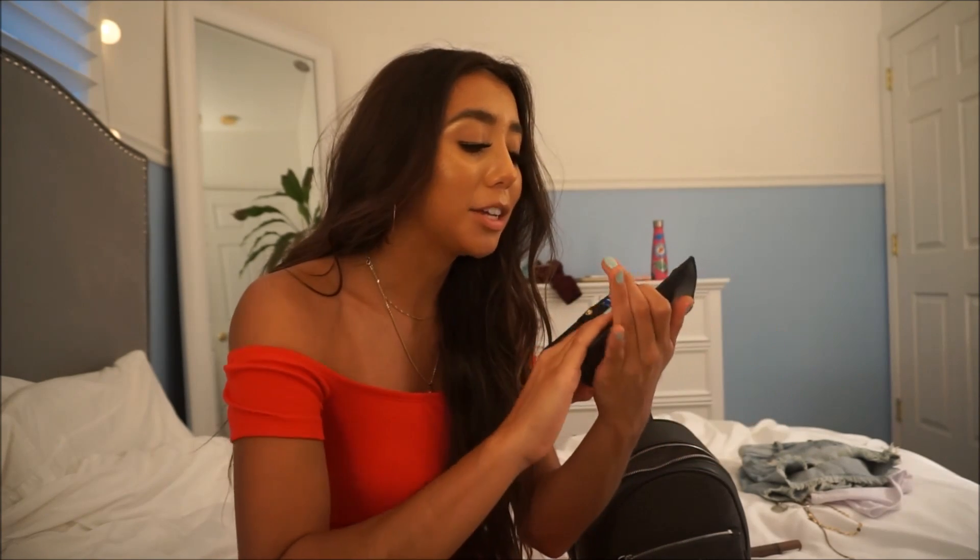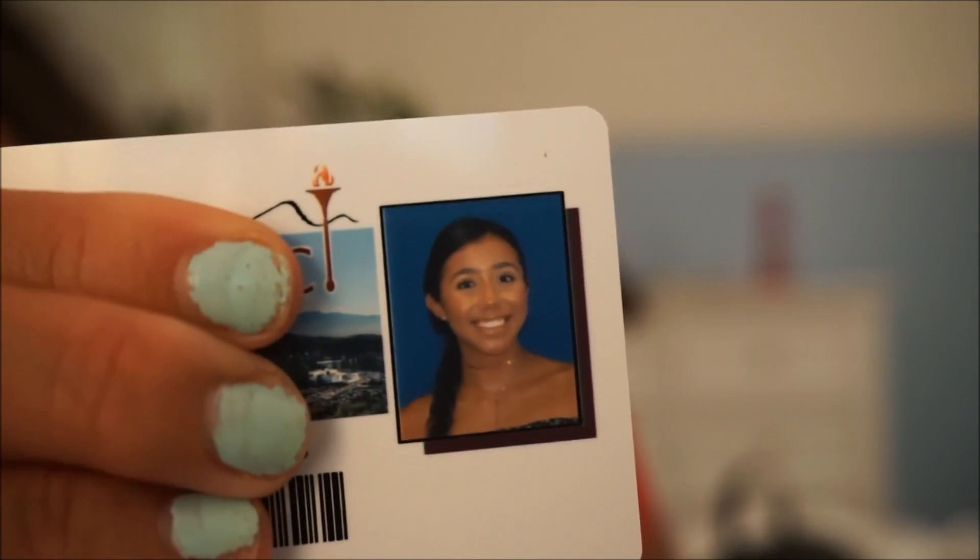My wallet — I showed this in my haul. It's a little Michael Kors black and gold wallet, it's cute. And this is my student ID. Literally look how ugly I look — I'm dying. I was there and I was just like, you know what, I'm just gonna get it done now, even though my hair was in a braid.